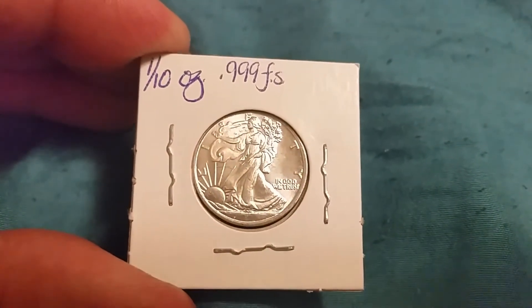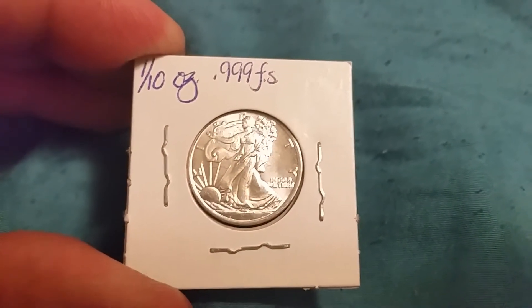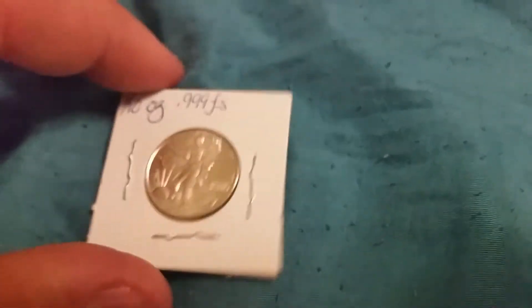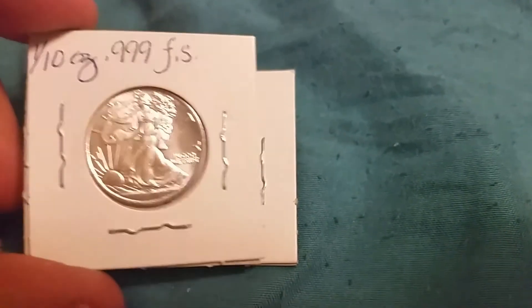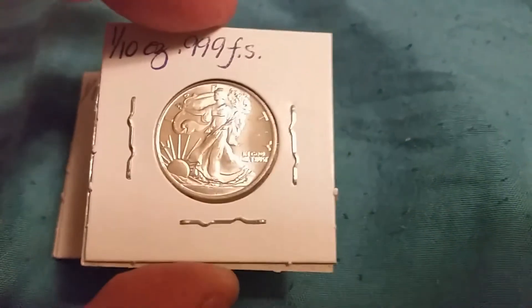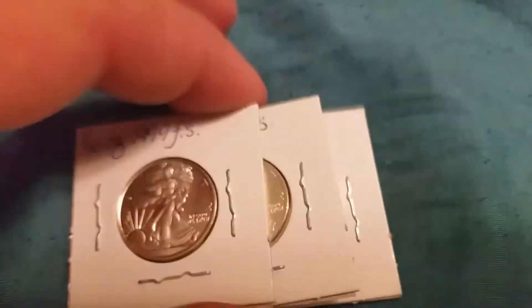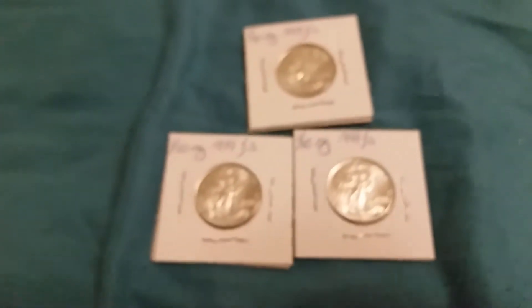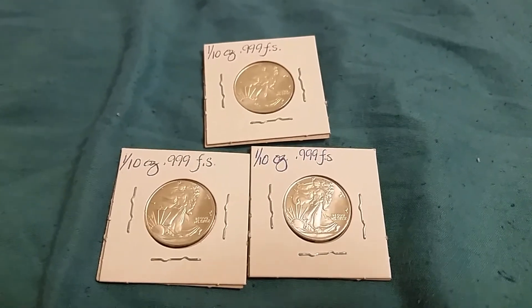I think she said Sunshine Minting did them, but I can't remember exactly. I had some pocket change so I went and got three of these bad boys. I like fractional silver — super expensive — but with her closing the shop, I got them at pretty decent prices.